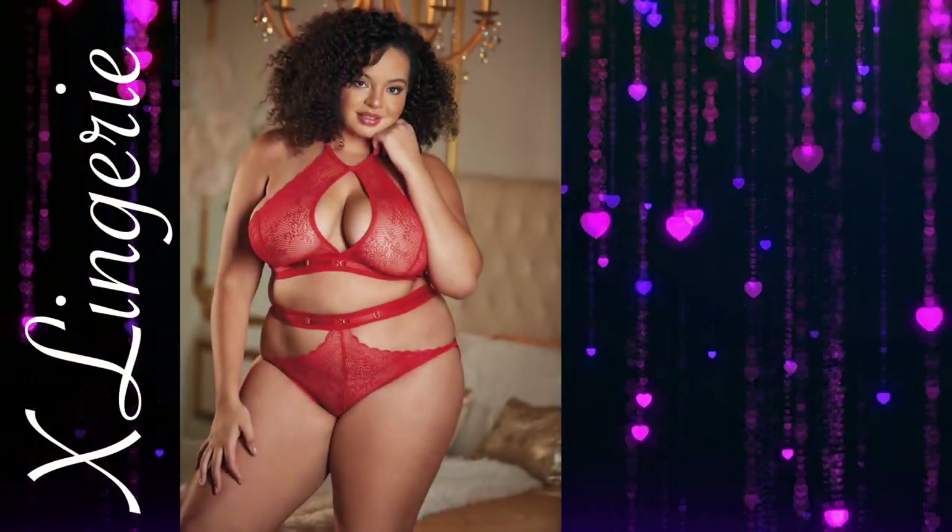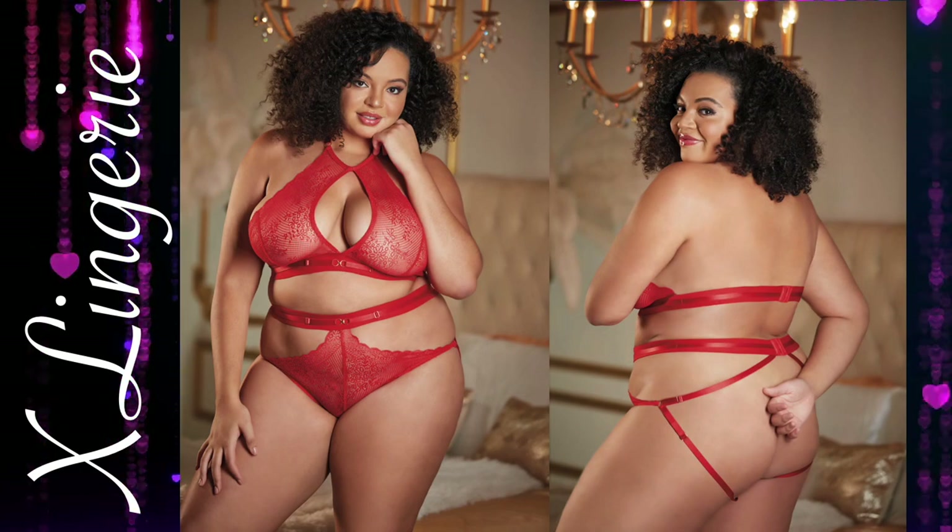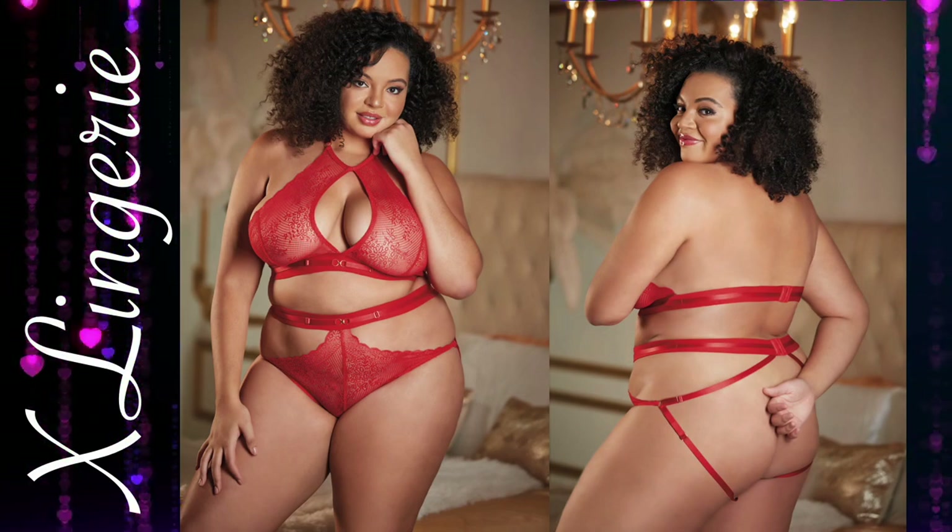Lace Halter Top and Backless Panty Set. You know that two-piece set that makes you look and feel like a goddess on any type of hair day. Macy is that set.